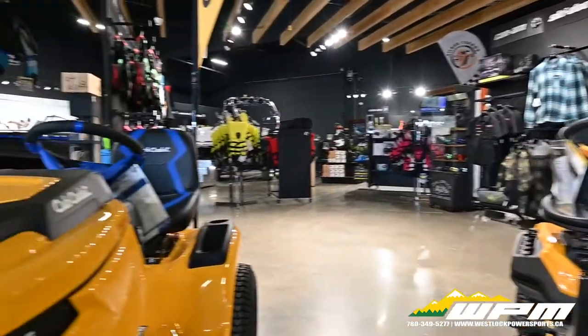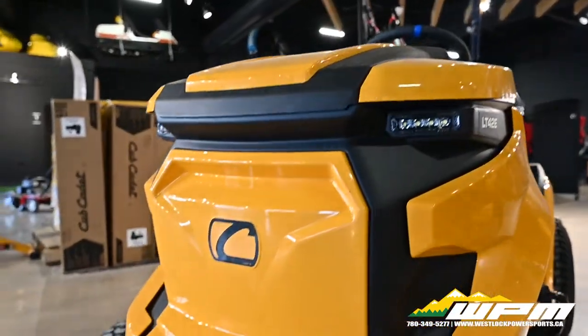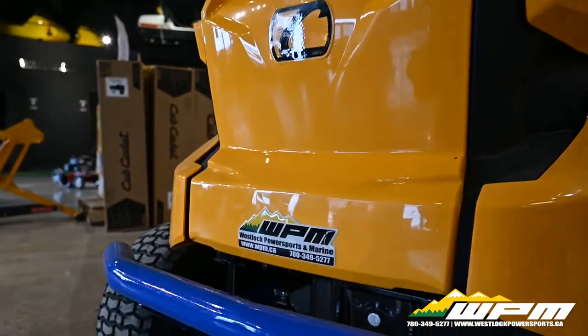The Enduro series is the fastest growing lawn tractor, and the XT1-LT-42E is the next powerhouse.